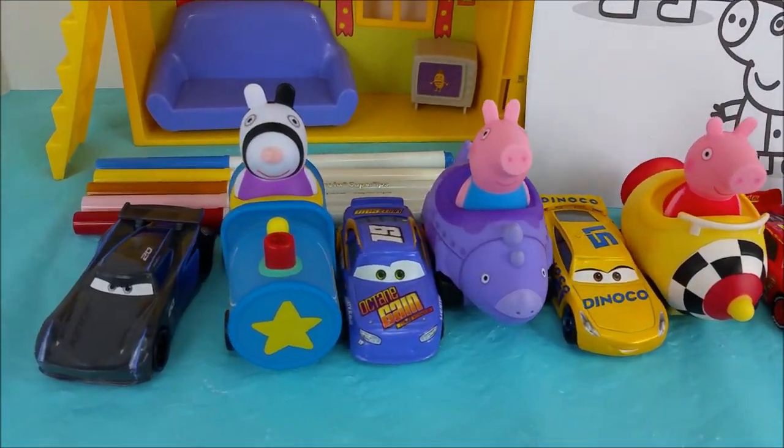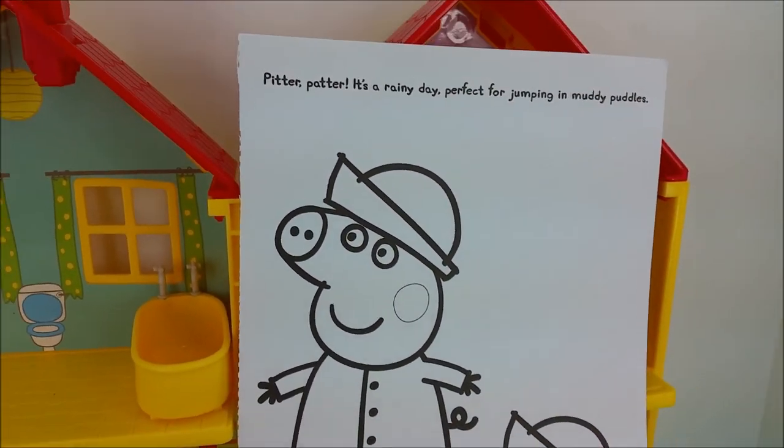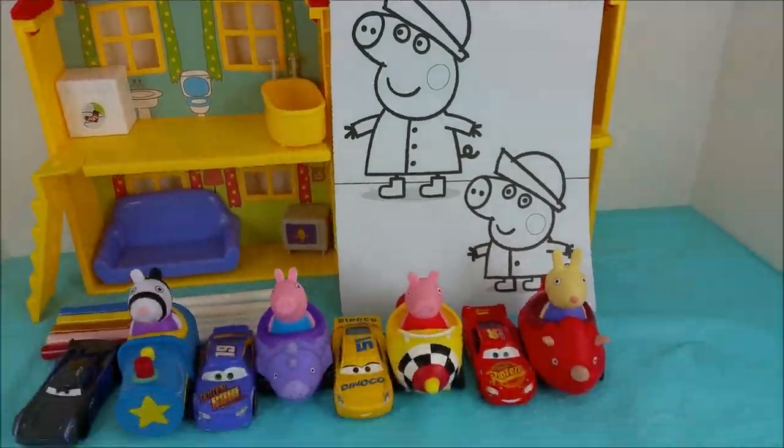Hi there and welcome to Pollywoggle Goon. I have some special guests here with me, and today we're going to be coloring a picture of Peppa Pig and George jumping in muddy puddles.